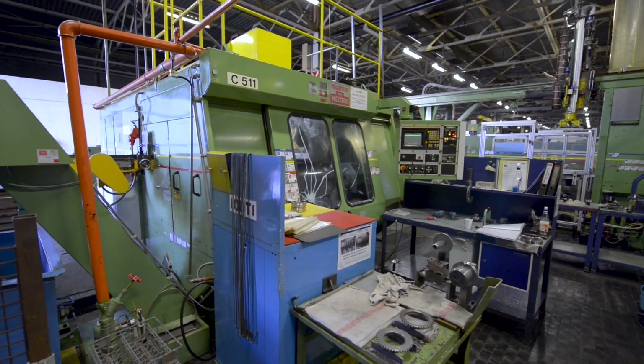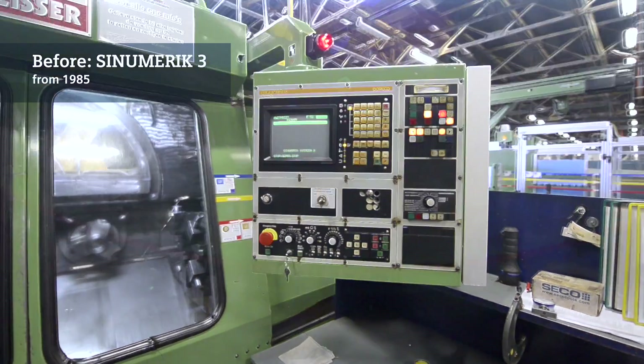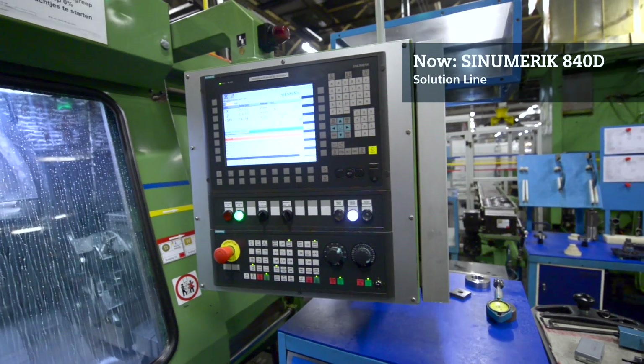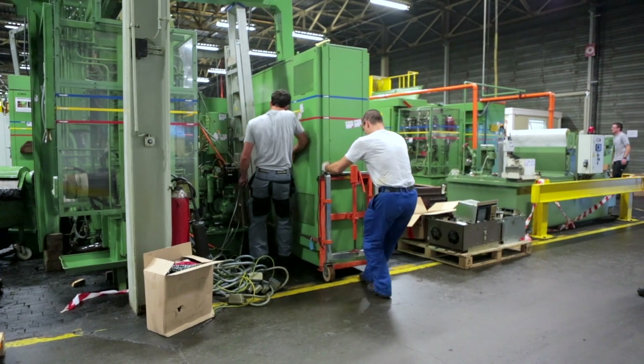Retrofitting ultimately means modernization — in this case, the modernization of CNC machines. With a retrofit, we can give a CNC machine a new lease on life.